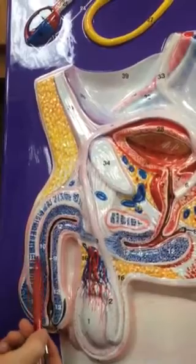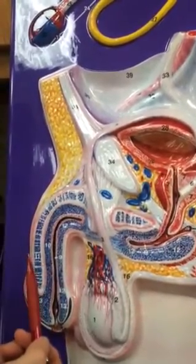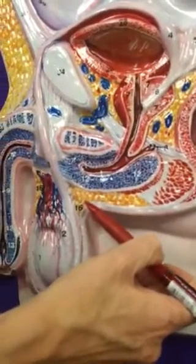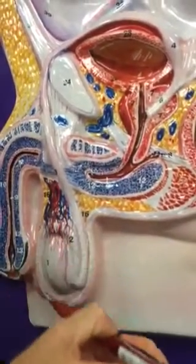The urethra is enclosed in an organ, label number ten — that's the penis. And then we need to get to the scrotum back here. Sixteen is the scrotum; it encloses each testis.